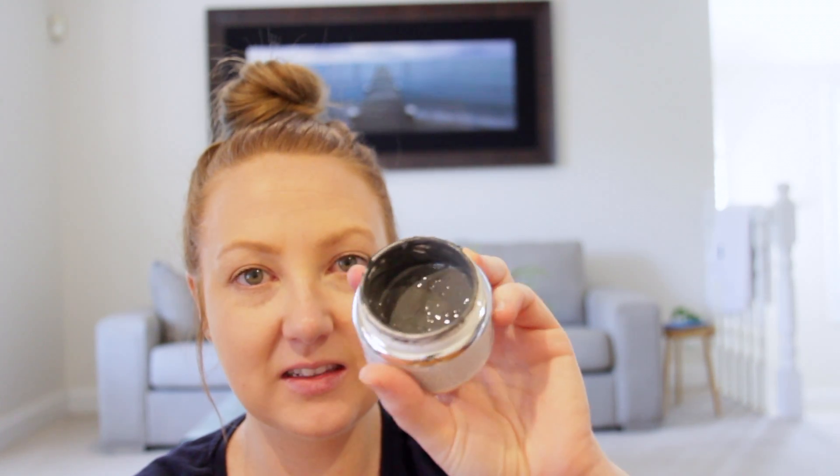This is what it looks like — it is like a mud. It smells really minty, like it's got menthol or something in it, and I think that brings the cooling feeling, which I just love. This is a 50 gram container.